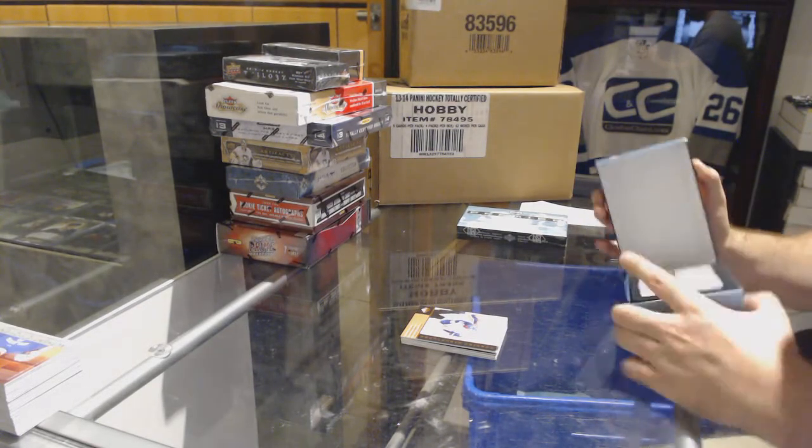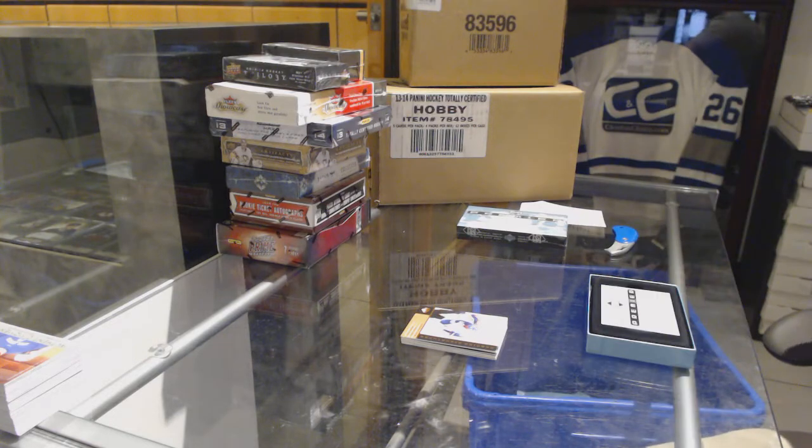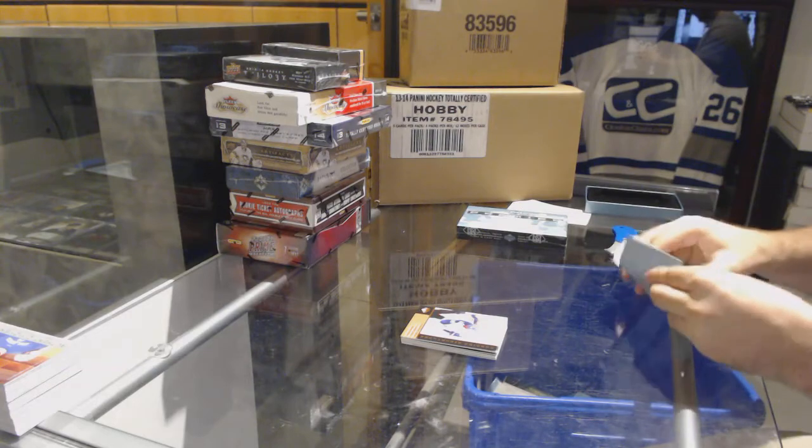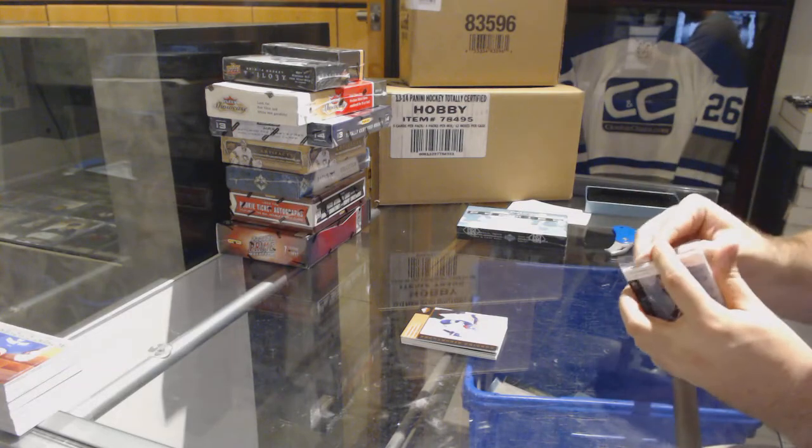I'm telling you guys, we don't have crazy amounts of this left, and I don't think you'll really ever find this ever again. So capitalize, capitalize, capitalize.